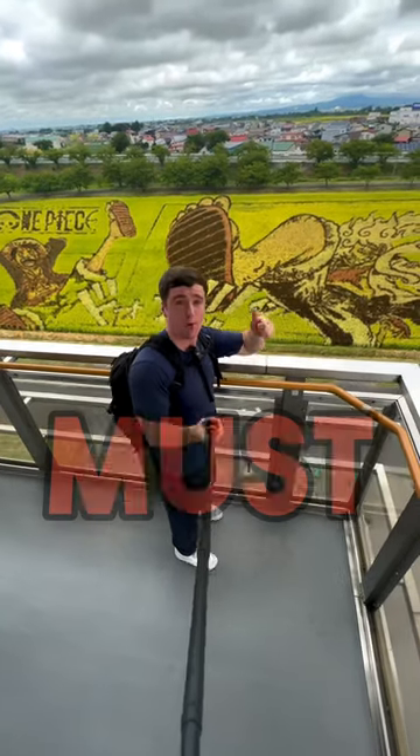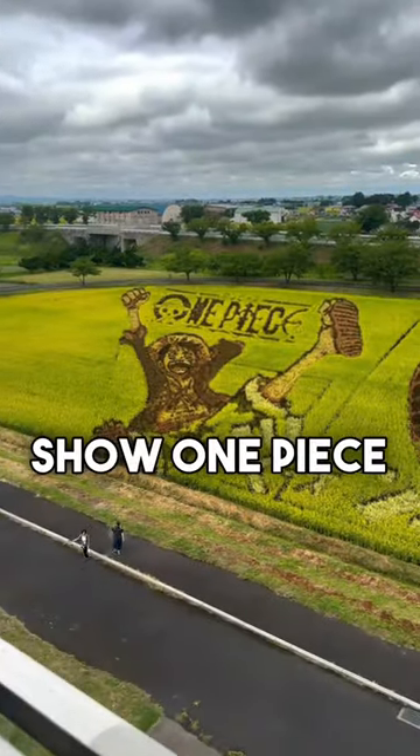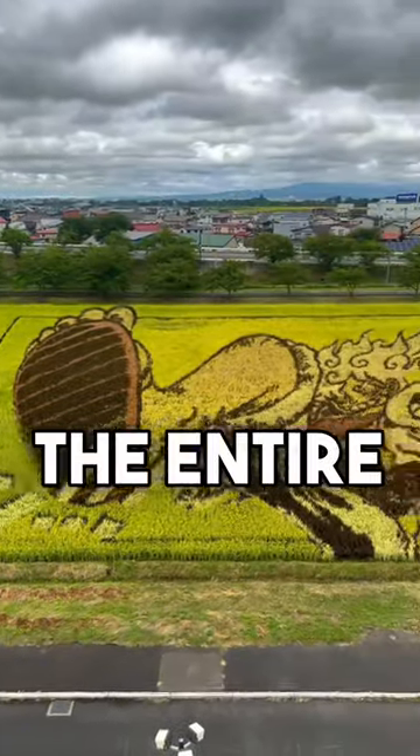Next time you're in Aomori, these fields are a must-see. These designs show One Piece, which is a famous manga throughout Japan and throughout the entire world.